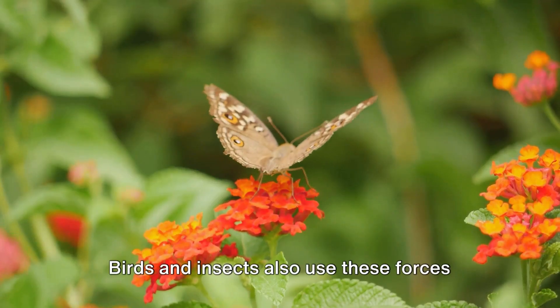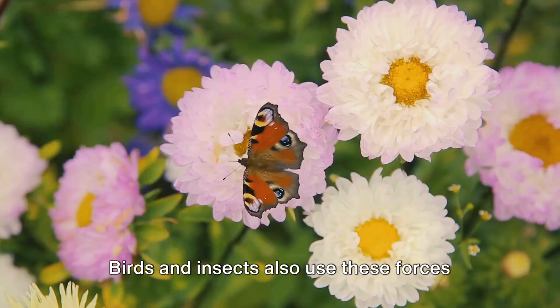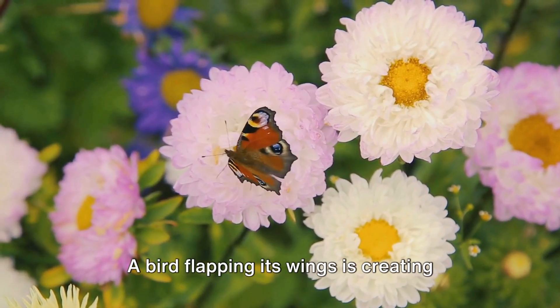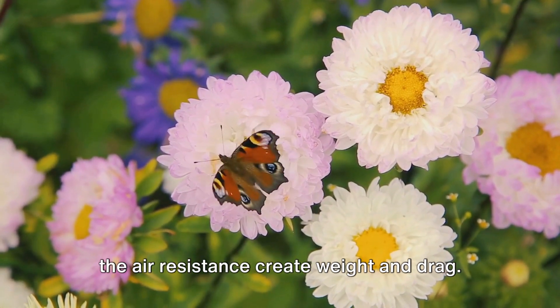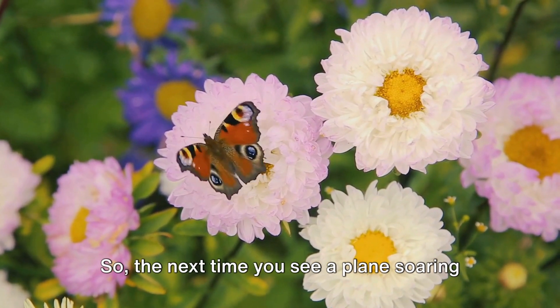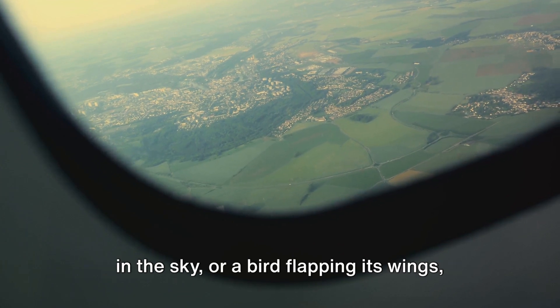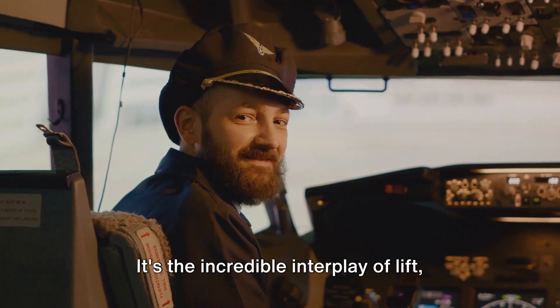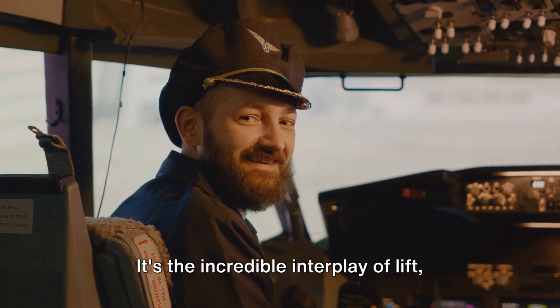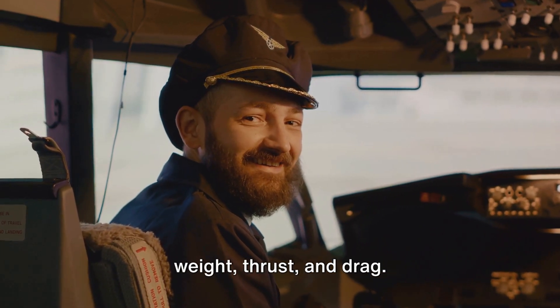And it's not just airplanes — birds and insects also use these forces to fly. A bird flapping its wings is creating lift and thrust, while its body weight and air resistance create weight and drag. So the next time you see a plane soaring in the sky or a bird flapping its wings, remember: it's not magic. It's the incredible interplay of lift, weight, thrust, and drag.